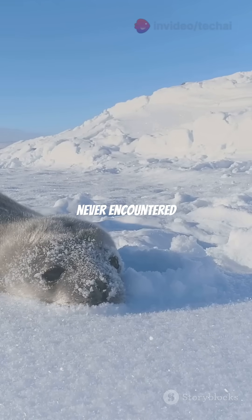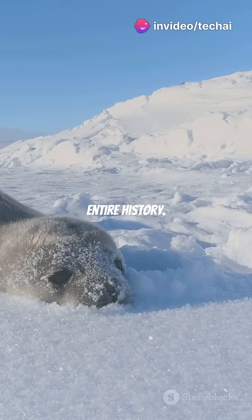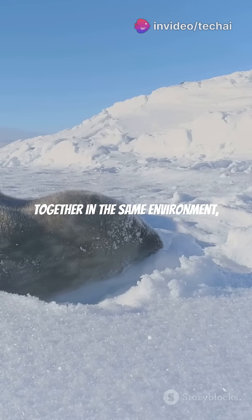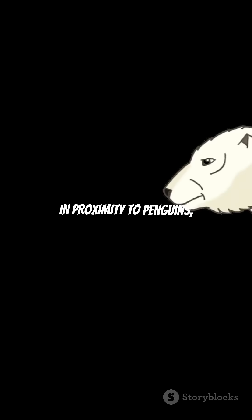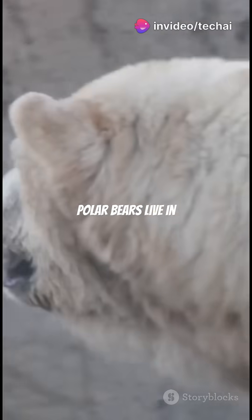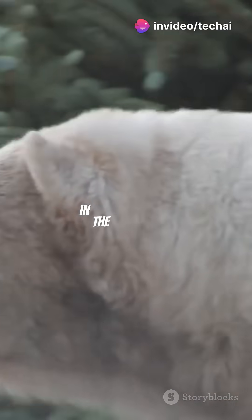Interestingly, polar bears have never encountered penguins in their entire history. Despite our childhood belief that both animals live together in the same environment, the truth is that it's impossible for them to meet. If polar bears were in proximity to penguins, it would certainly lead to the extinction of penguins. Polar bears live in the North Pole, while penguins live in the South Pole.